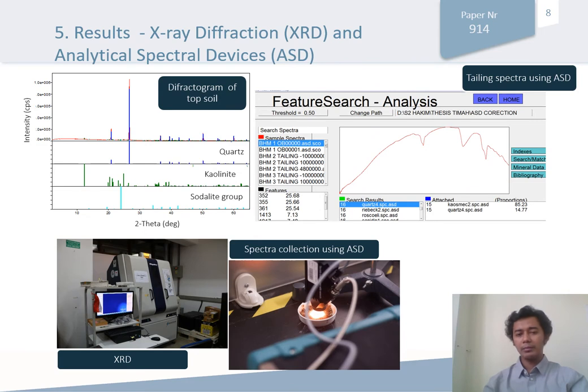This is the result based on X-ray diffraction and analytical spectral devices. For example, here on the top left, we see the diffractogram of topsoils, which consists of quartz, kaolinite, and siderite. On the right-hand side, we see the spectra using the ASD or analytical spectral devices, showing the reflectance spectra based on the powdered samples.